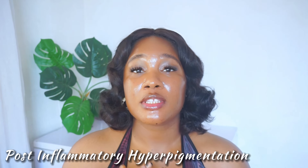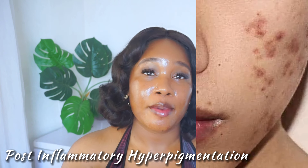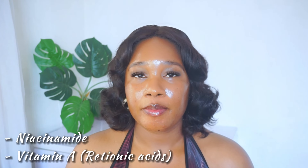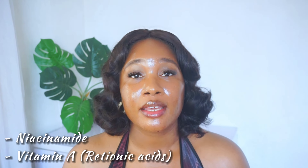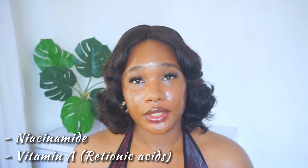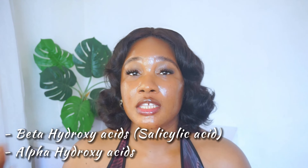The second type of pigmentation is post-inflammatory hyperpigmentation, which usually occurs in the mid-layer of your skin — your dermis — running a little deeper than the epidermis. These are basically dark spots and hyperpigmentation caused by acne: when acne heals, you're most likely to have dark spots. The best skincare ingredients to treat post-inflammatory hyperpigmentation are niacinamide and vitamin A. With vitamin A, you have retinoids like retinoic acids — retinol, tretinoin, or adapalene gel. You can also combine beta-hydroxy acids like salicylic acid, which helps exfoliate your pores where acne starts, along with alpha-hydroxy acids such as glycolic acid, mandelic acid, and lactic acid.